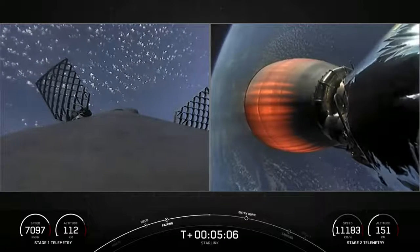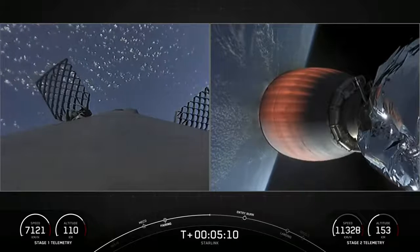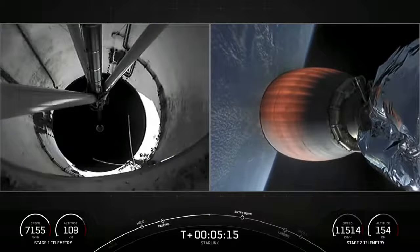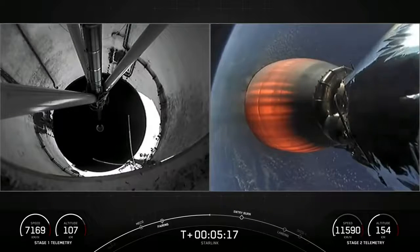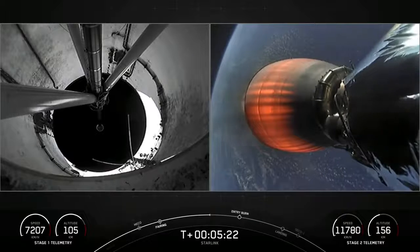Most satellites are around 36,000 kilometers in altitude at GEO, or geostationary orbit. When the satellites are further from Earth, the round-trip data time between the user and the satellite, also known as latency, is much higher, resulting in poor performance for activities like video calls and online gaming.